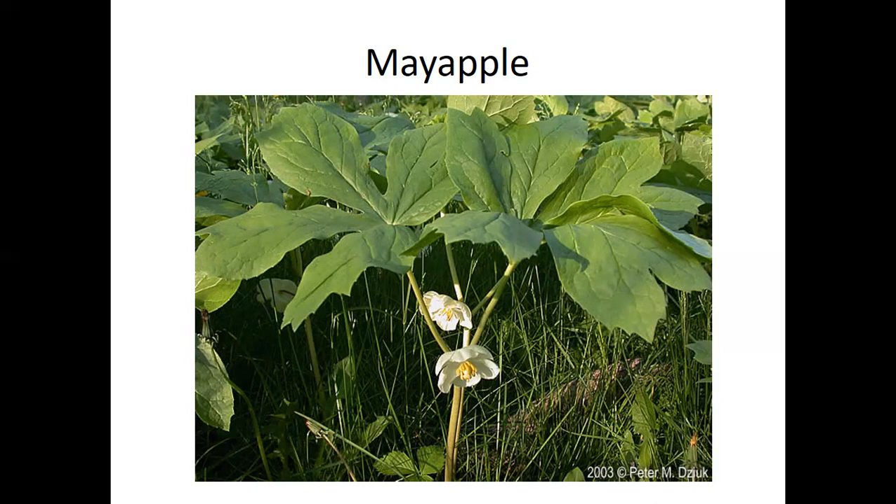Mayapples don't make nectar, so pollination is more accidental — by moths or bumblebees feeding on other nearby plants. The other really interesting relationship is that this plant really needs eastern box turtles. Box turtles are the only known vertebrates that readily feed on mayapple fruit. Germination rates increase 90% if seeds pass through a box turtle's digestive tract, so a box turtle eating your mayapple gives you a 90% better chance of those seeds germinating.